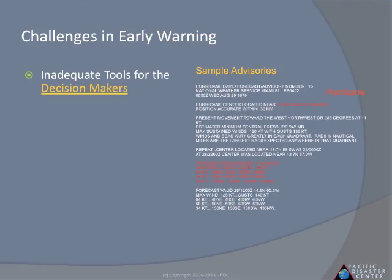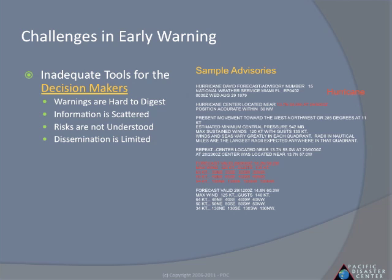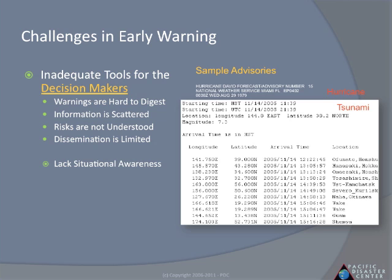Let's consider for a minute: what are the challenges in disaster early warning? Here we show a hurricane sample advisory. The information is really hard to understand. The problem is that for multi-hazards, the information is scattered and they lack situational awareness.